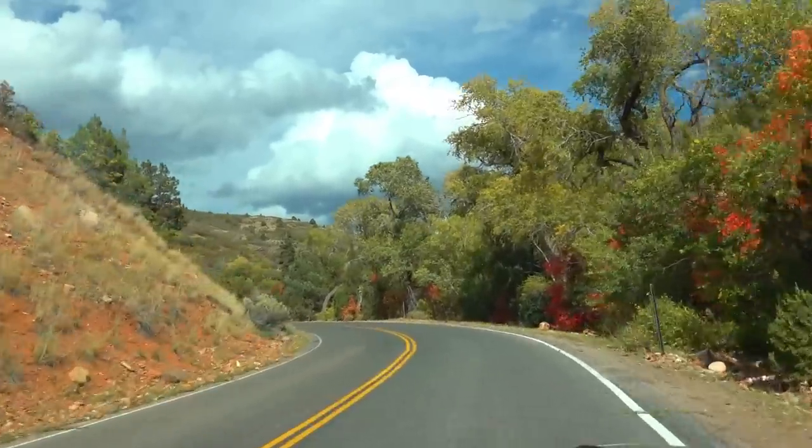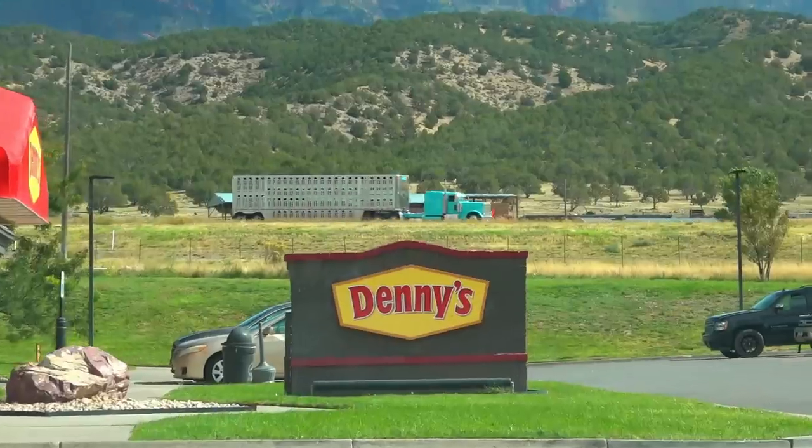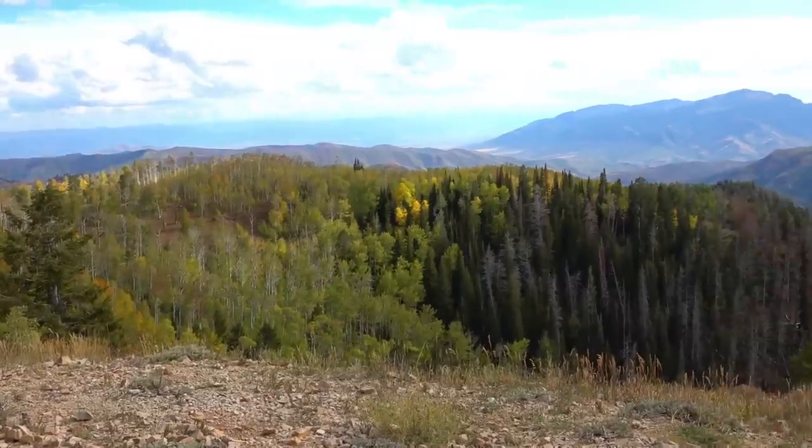We began our scenic 300-mile drive up the entire state of Utah to Salt Lake City. We stopped along the way to grab some lunch at an absolutely beautiful Denny's and even met a new friend along the way.